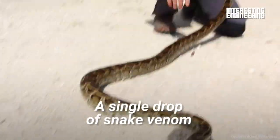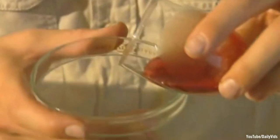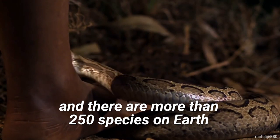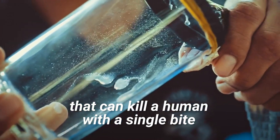A single drop of snake venom can cause human blood to clot in seconds. And there are more than 250 species on Earth that can kill a human with a single bite.